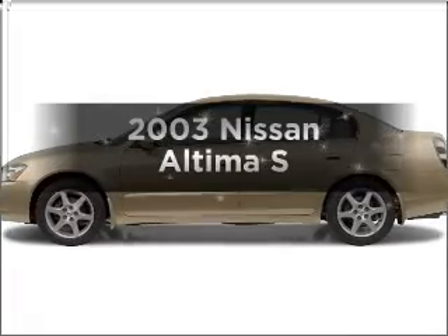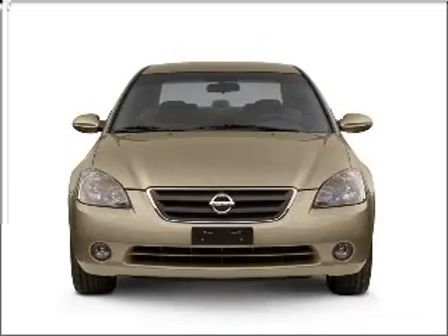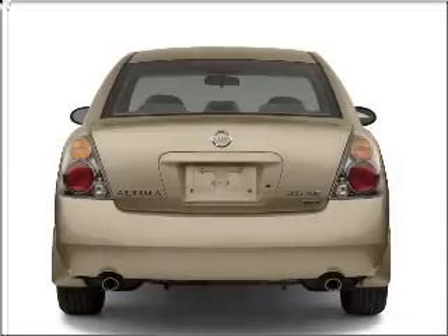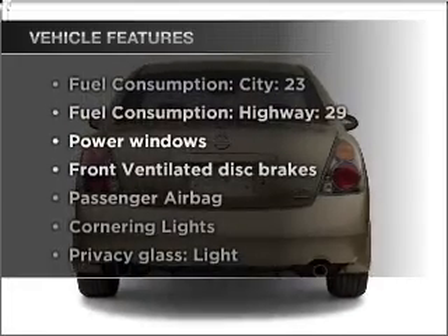Get noticed in this 2003 Nissan Altima. This is the set of wheels you've been looking for, with an efficient four-cylinder engine connected to a smooth-shifting automatic transmission. Plus, enjoy these notable features that are included in this vehicle.